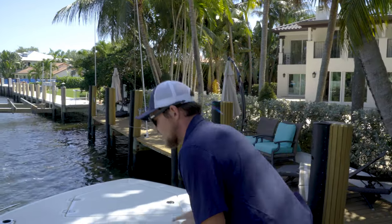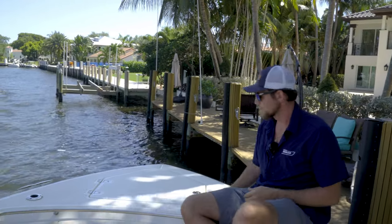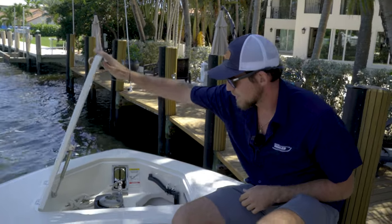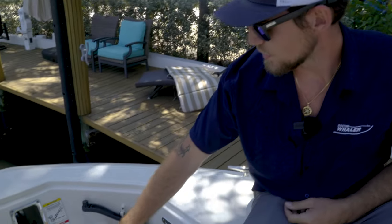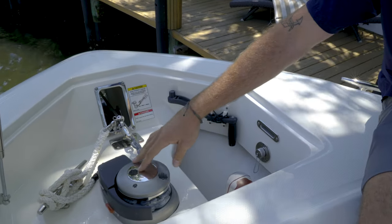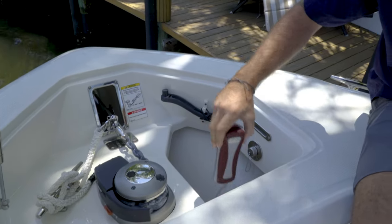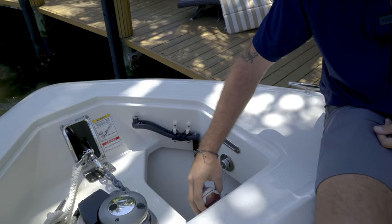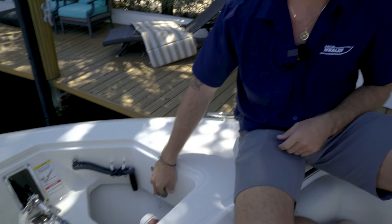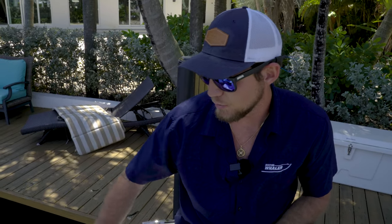We're going to start up on the bow section here today, starting off by talking about the through-hull windlass system. Open the hatch — everything's very accessible. You have your windlass system here, your tool in case it loosens up so you can tighten it, and your very user-friendly remote up-down power, as well as a fresh water valve you can connect the hose to, rinse off the chain as it comes up, and rinse off your anchor and your clevis there, because those do tend to give out after a long time of use.